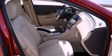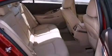Its top features include heated seats, a Harman Kardon audio system, chrome wheels, and a sunroof that enables you to fill the cabin with fresh air at the push of a button.